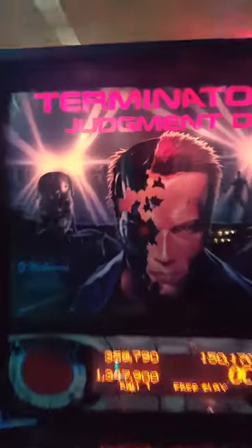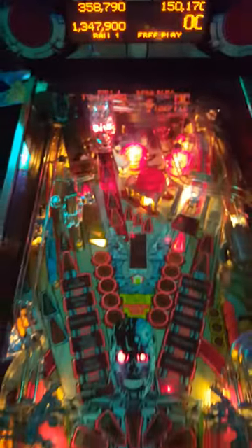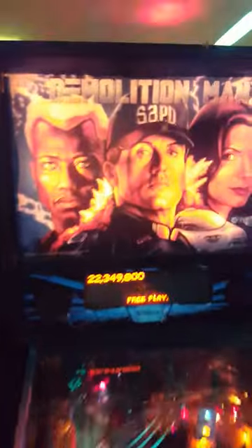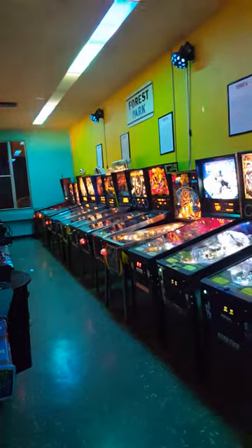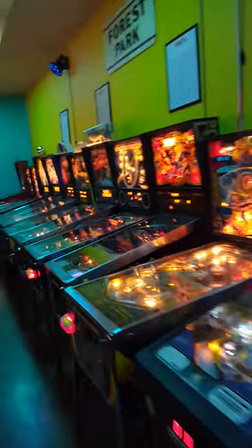Some great stuff over here — we got Terminator 2: Judgment Day. Fantastic stuff. I know I took pictures of a lot of these last time I was here, so you guys may have seen pictures of these cabinets. I'm probably going to take pictures of all of them before I leave tonight, but I had to get this in — this is just too cool. Look at that, that's beautiful. Have you ever seen so many? You just walk down and look at that — that's awesome. Pinball machines!